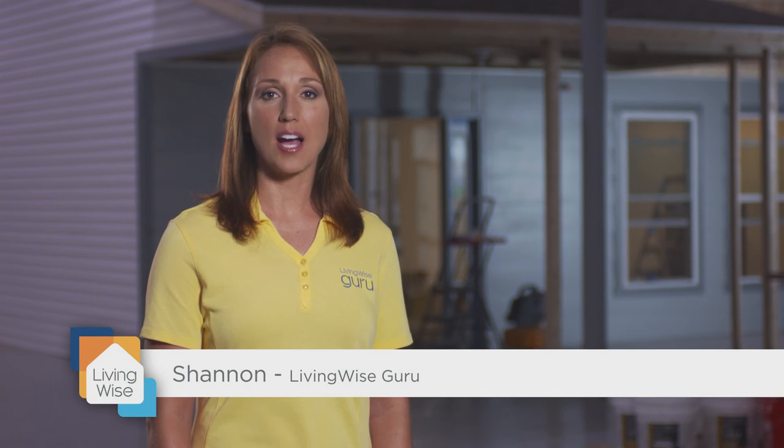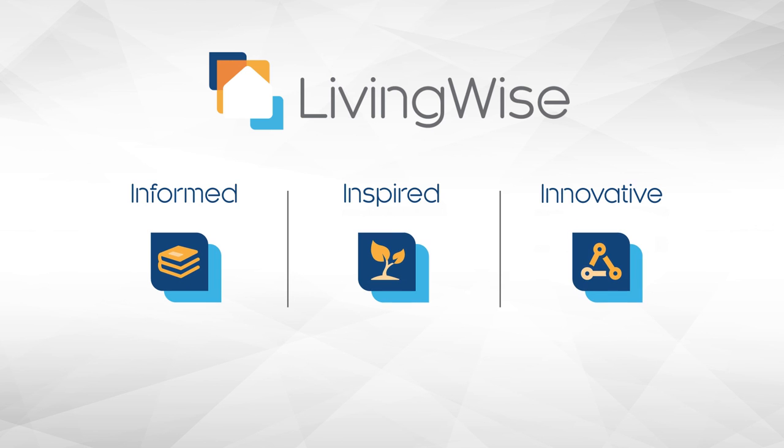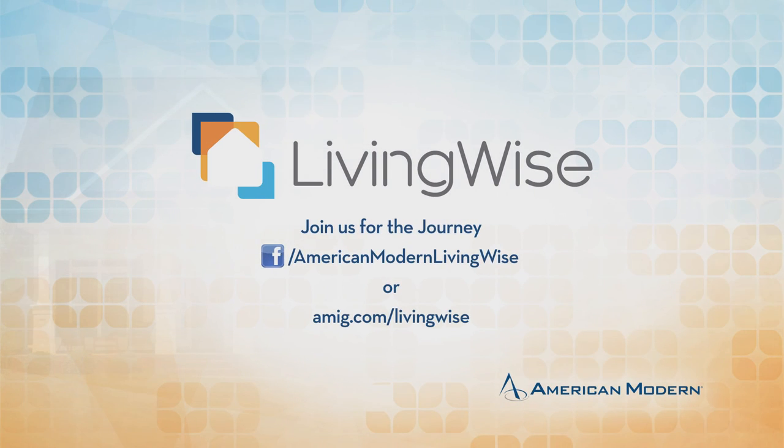I'm Shannon with American Modern's LivingWise. Come back to learn more about smart technology from our expert partners at Hartford Steam Boiler. In the meantime, join us at AMIG.com/LivingWise for inspiration, innovation, and information on smart, sustainable, and secure living. Join us for the journey.